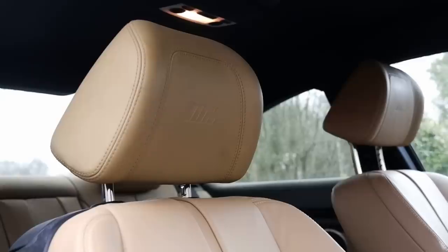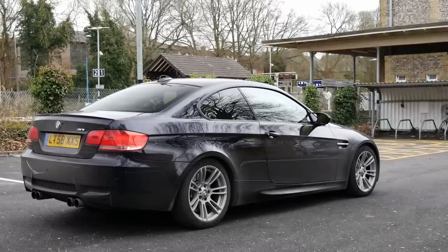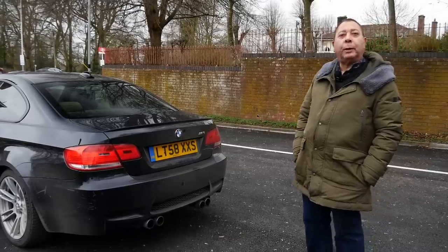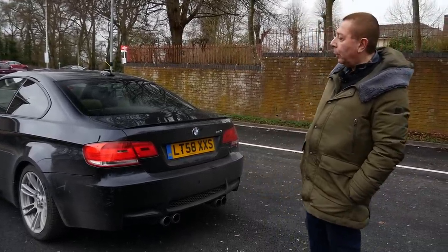Yeah, so it's from 2008 to 2012 kind of time. That's sort of how it started. I use it — well, it's not every day now because we work from home and things like that. But it's my only car and it was the car that I always wanted.